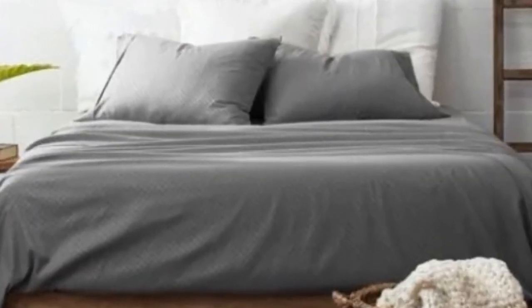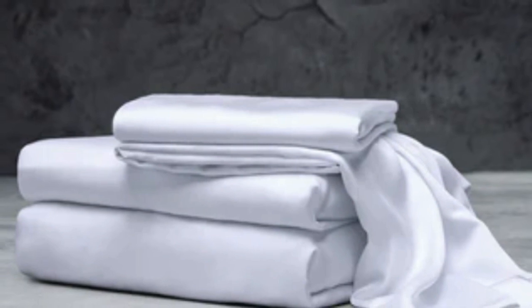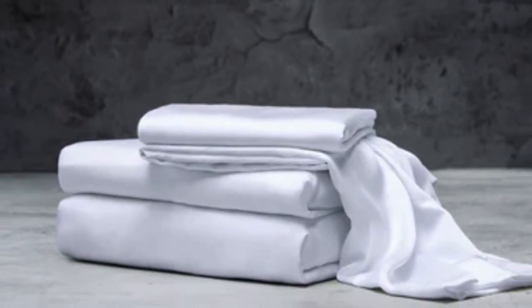What to keep in mind about the Luxome Luxury Sheets: while Luxome occasionally discounts its sheets throughout the year, the full price for a queen-size set of sheets is $160. This could be out of some shoppers' budgets.